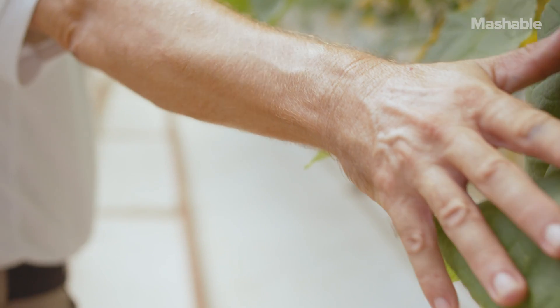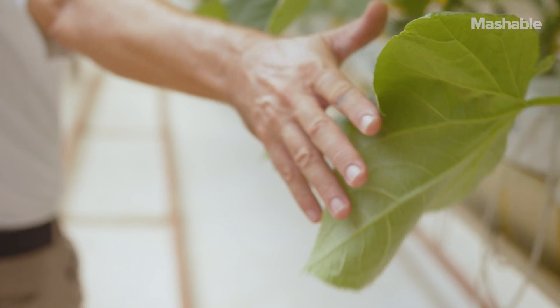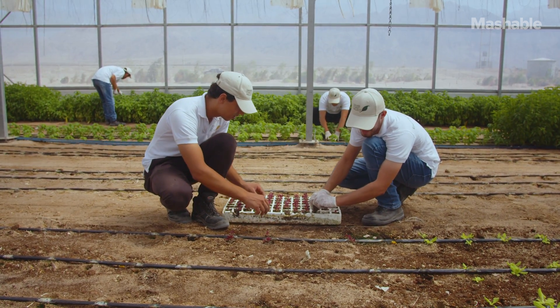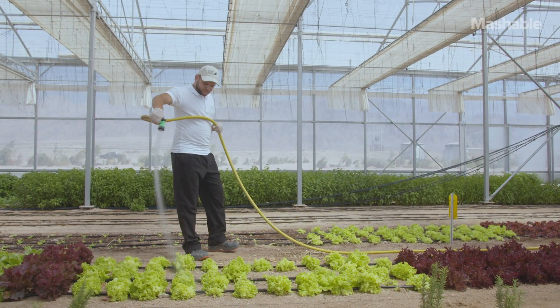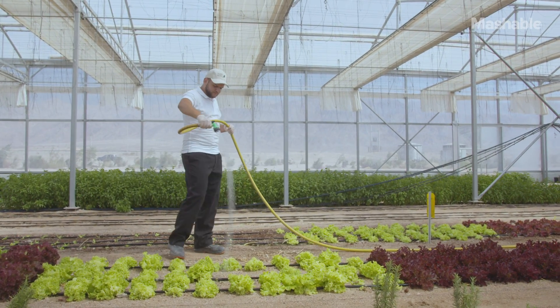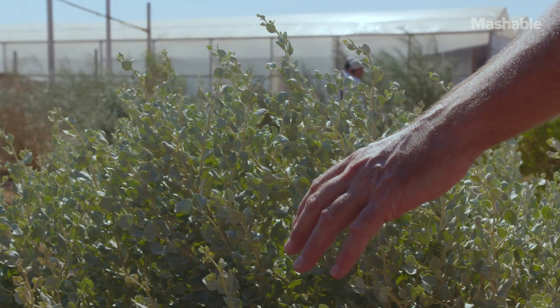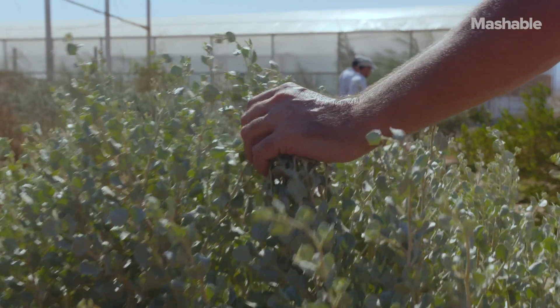We produce around 100 kilos of vegetables each week for the cruise passengers from our facility, and we do that using only renewable energy and salt water. At the Sahara Forest Project we also make it green outside our greenhouses, and this effect of greening the desert is very important for us.